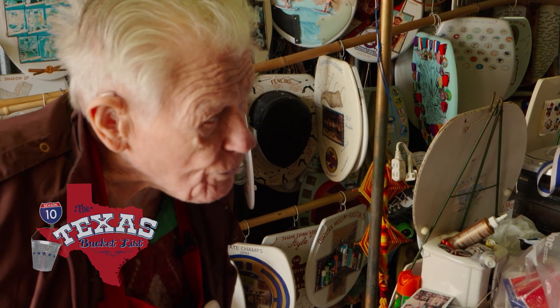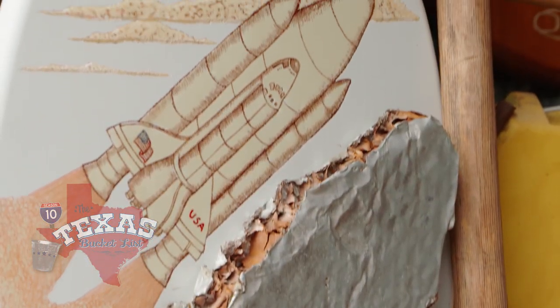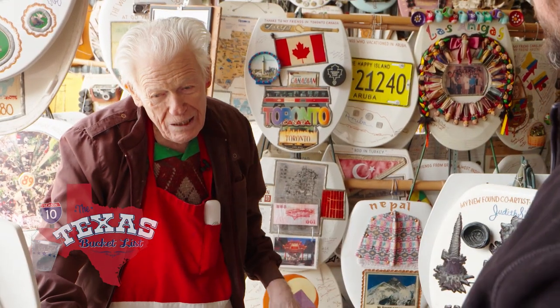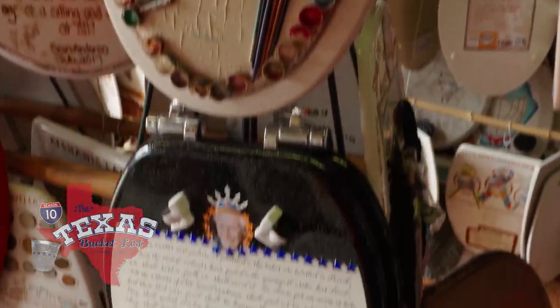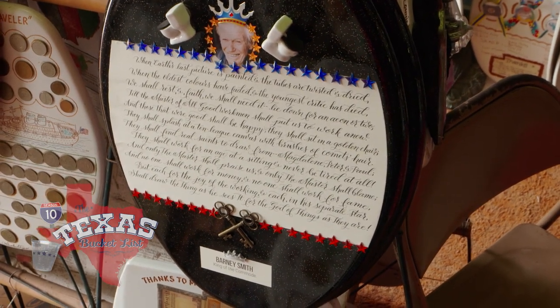"The Lord has been good to me to give me 96 years here because I've seen a lot of changes in this whole world." Do you have a favorite toilet seat — one that is just your absolute favorite? "I surely do and I want to show it to you." Barney led us to a simple seat covered with a poem by Rudyard Kipling, a poem he's known by heart since he was 12.